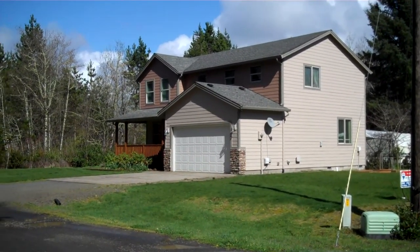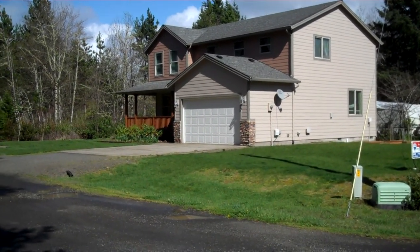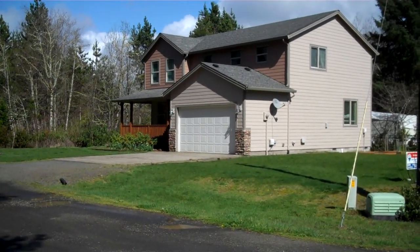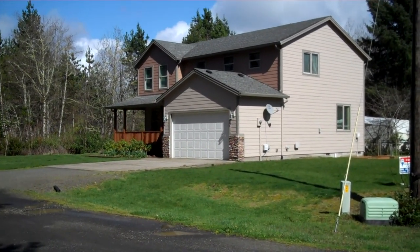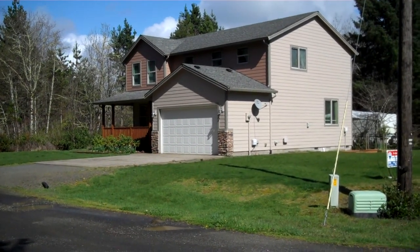This is Brenda Bliss on tour with Lighthouse Realty today, out in Surfside, looking at this beautiful home on 324th Place. Click on the listing number for further details, but I will tell you a little bit about it as we go along.